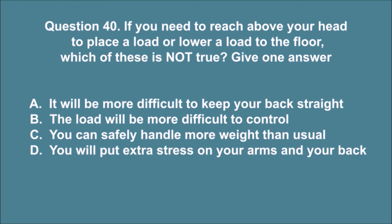Question 40. If you need to reach above your head to place a load, or lower a load to the floor, which of these is not true? Give one answer. A. It will be more difficult to keep your back straight. B. The load will be more difficult to control. C. You can safely handle more weight than usual. D. You will put extra stress on your arms and your back. The correct answer is C.